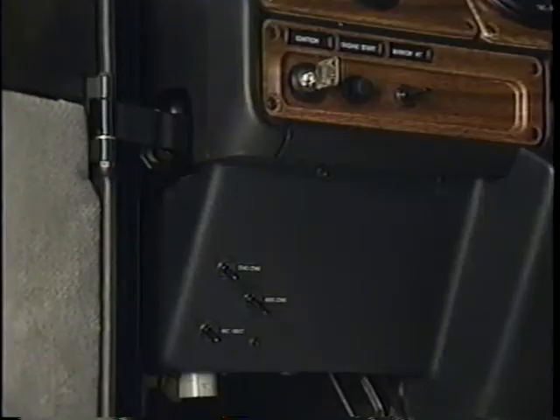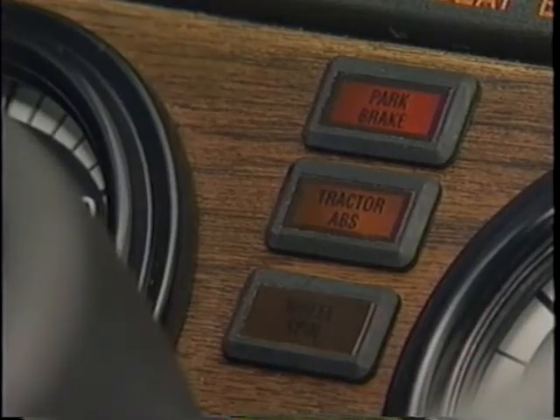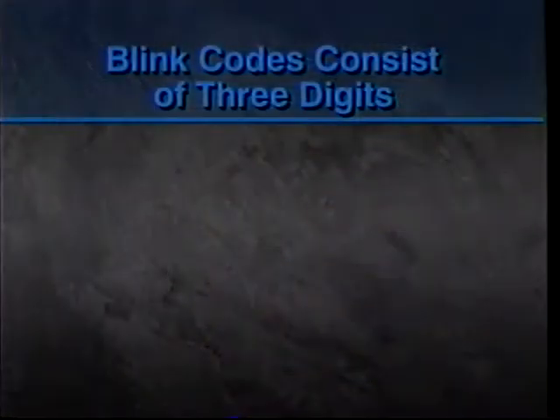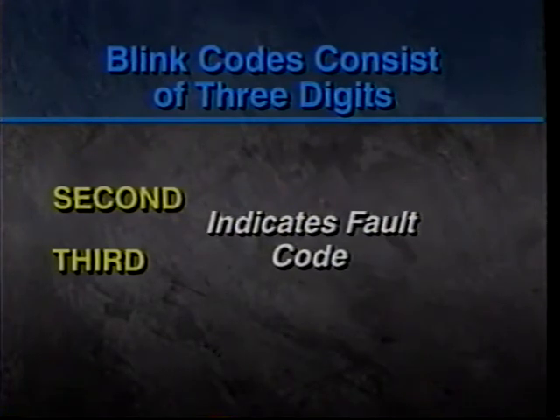If more than one fault has been detected, each fault will be stored in the ECU memory. To check the blink codes, first supply power to the ECU by turning the ignition to the on position, then activate the diagnostic switch. The blink code lamp will come on and remain on after about five seconds. When the lamp goes out, after a short pause, the code will begin flashing. Blink codes consist of three digits: the first digit indicates the type of system installed on the vehicle, the second and third digits indicate the fault code. Each set of digits is separated by a two-and-a-half-second pause, during which the lamp is out. The code will repeat until the fault is corrected and the code erased.